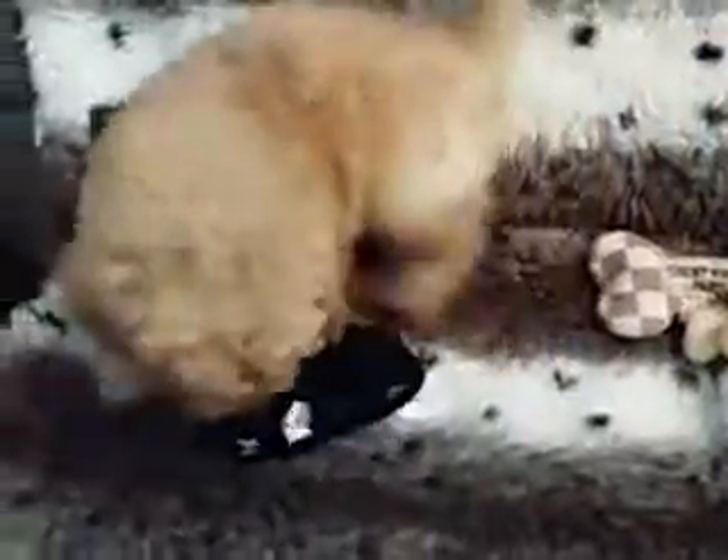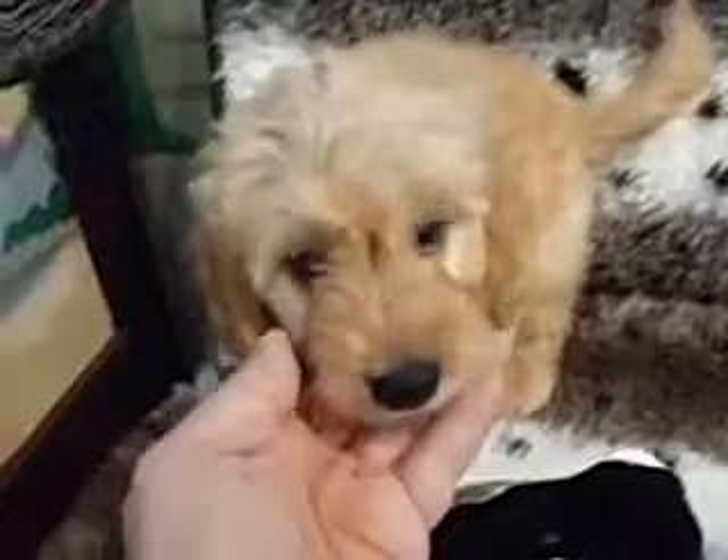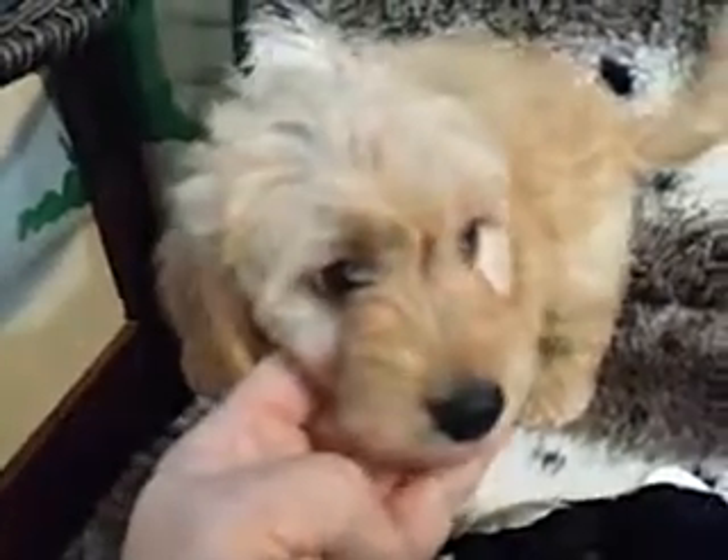They go quick, especially the females. Everybody seems to love them. And if you look at this face, how can you not fall in love with a face like that? So take a look at our little female mini golden doodle because they will not last long.